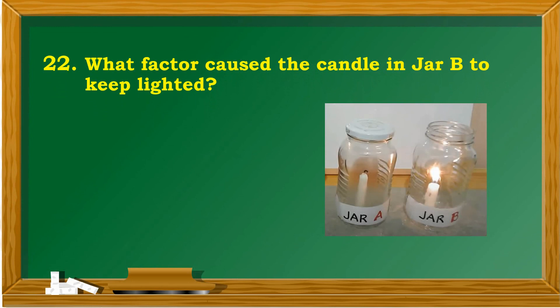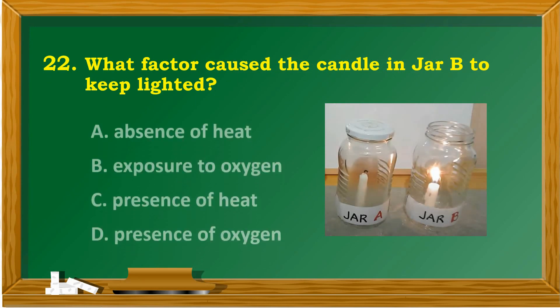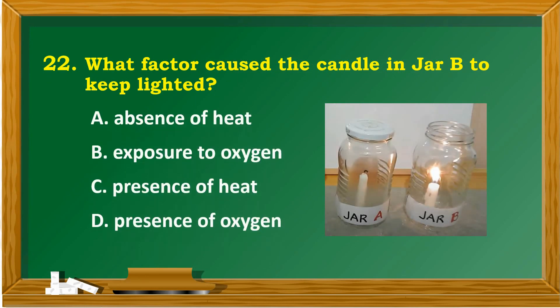What factor caused the candle in a jar to keep lighted? A. Absence of heat. B. Exposure to oxygen. C. Presence of heat. D. Presence of oxygen.